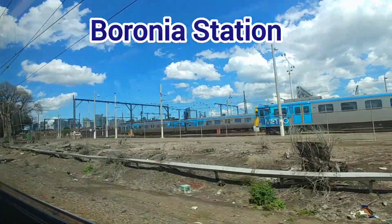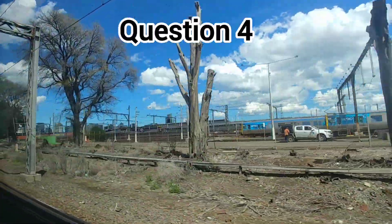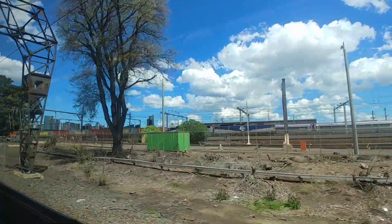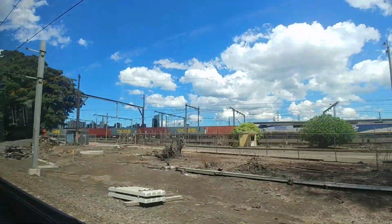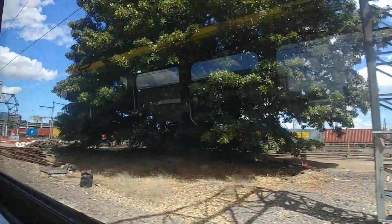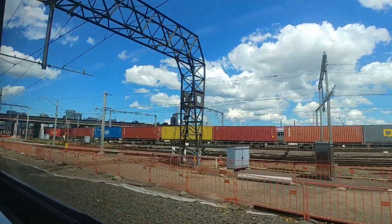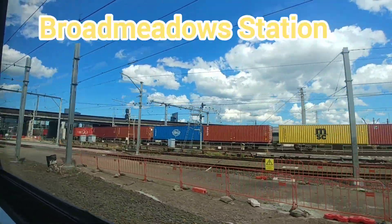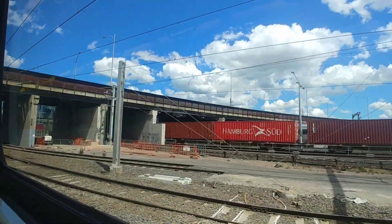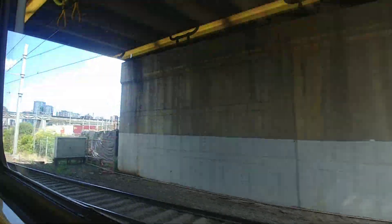Now let's give some love to the Northern lines — let's take a look at question number 4. This station is one of the rare but sometimes used terminuses for the Craigieburn services and also has two platforms for V-Line trains. The answer to question 4 is Broadmeadows Station. Some morning services do terminate at Broadmeadows and of course platforms 3 and 4 are used for V-Line services only.